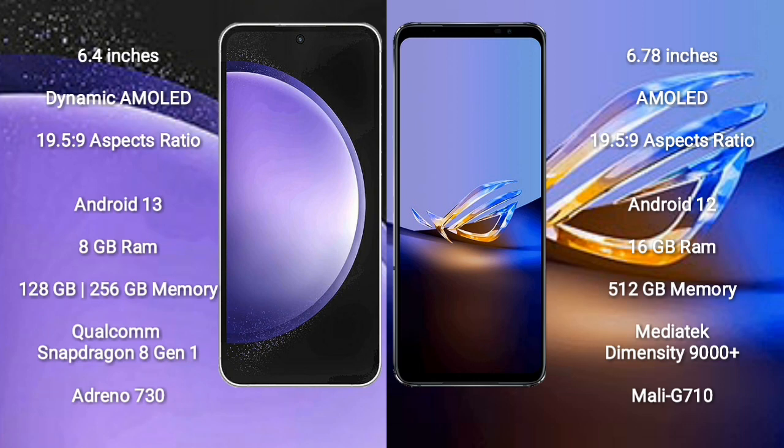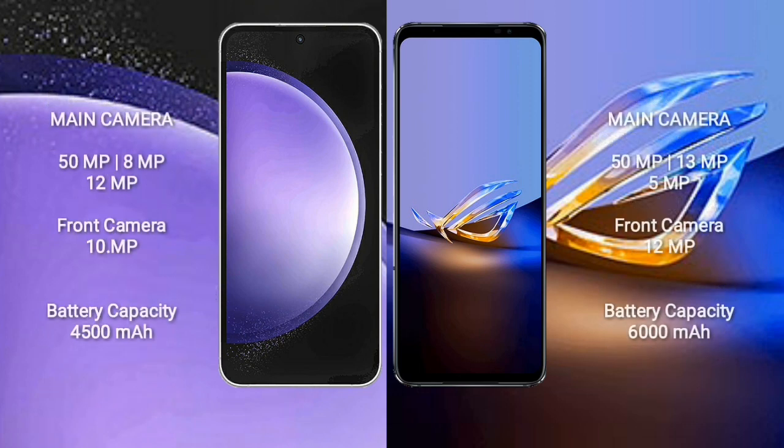Asus ROG Phone 6D Ultimate features a MediaTek Dimensity 9000 Plus processor and GPU Mali-G710. Samsung Galaxy S23 FE features a triple camera setup: 50MP plus 8MP plus 12MP, and a 10MP front camera.